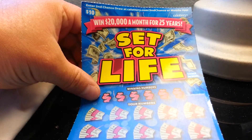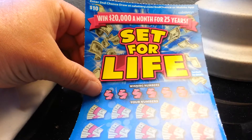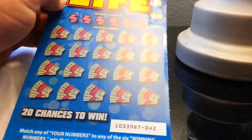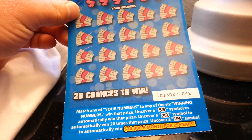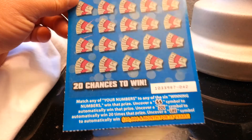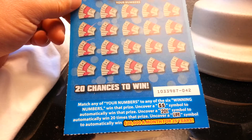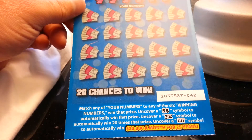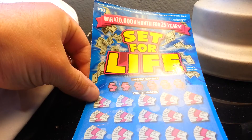It's one of the new scratchers for the California Lottery — Set for Life — $20,000 a month for 25 years. Now if you're a regular at the California scratchers, you probably know that a couple years back they had this as a game. They just recycle this name over and over every couple of years — they do the same name for a game over and over.